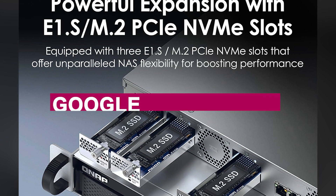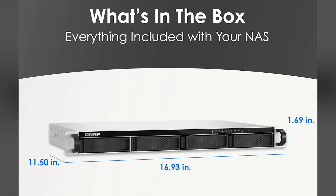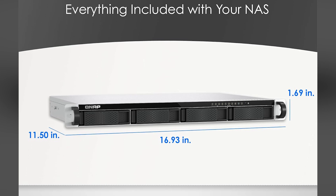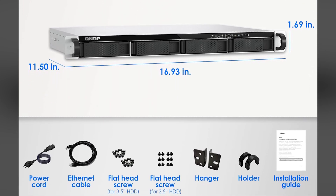Add in easy integration with Google Workspace and Microsoft 365 via BoxSafe, and you've got the ultimate NAS for modern IT. It's compact, powerful, and built for the future — exactly why it tops our list.